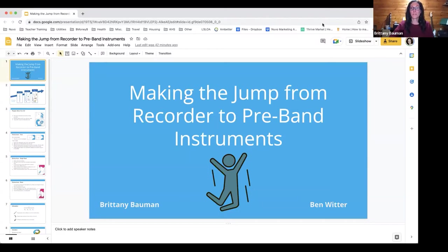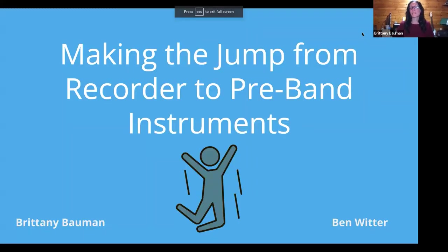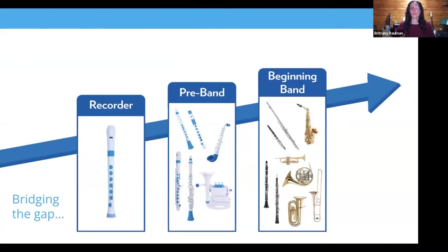I'm going to share some slides with you. We are so excited to be talking about pre-band. Ben and I have a lot of experience teaching with these instruments and we have lots of things we want to share, but we want this time to be beneficial. You came here for a reason, probably with a specific question, so definitely use the chat and we'll try to get to as many different questions as we can. We're going to give you a little bit of background and start with why both of us teach pre-band.